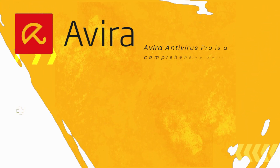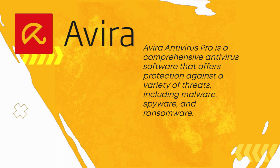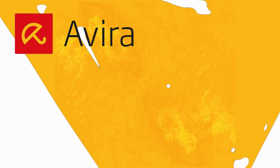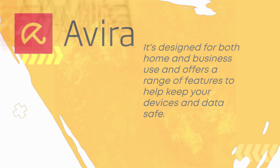Avira Antivirus Pro is a comprehensive antivirus software that offers protection against a variety of threats, including malware, spyware, and ransomware. It's designed for both home and business use and offers a range of features to help keep your devices and data safe.